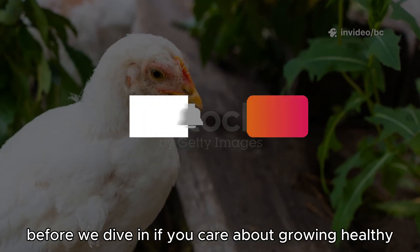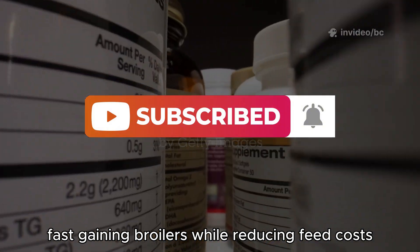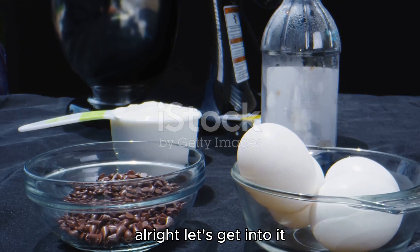Before we dive in, if you care about growing healthy, fast-gaining broilers while reducing feed costs, tap that subscribe button now. It's free and helps this channel reach more farmers like you. Alright, let's get into it.